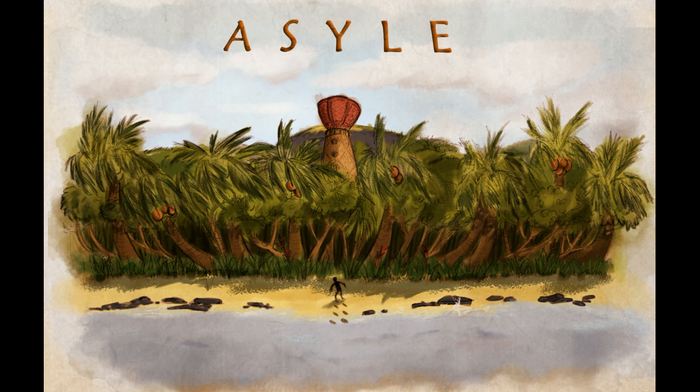Asyle. The Engineer and the Island. Week 15, Day 1.